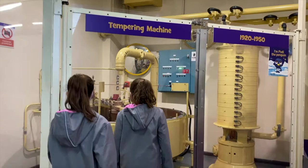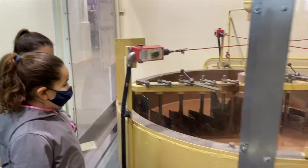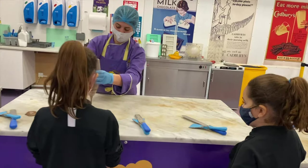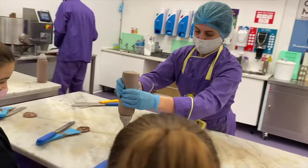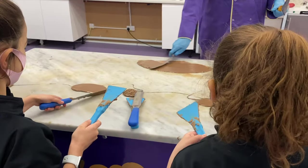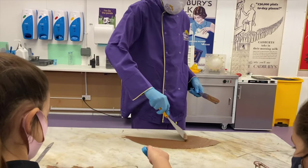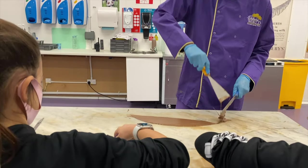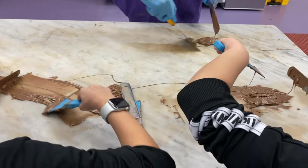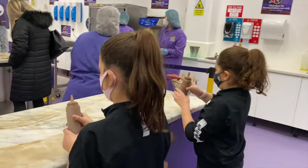Now to the good part — it was actual chocolate! We got to see how the chocolate was processed and tried it out for ourselves. The instructors showed us what to do and we tried it out for ourselves. It's actually a lot harder than it looks. We did okay. We got to play with chocolate at the next station too.